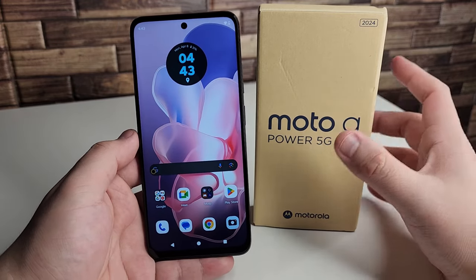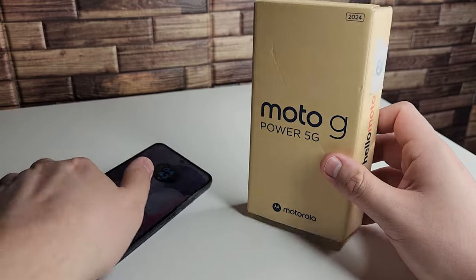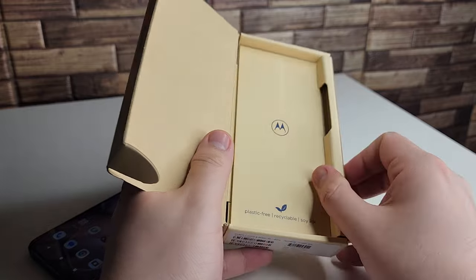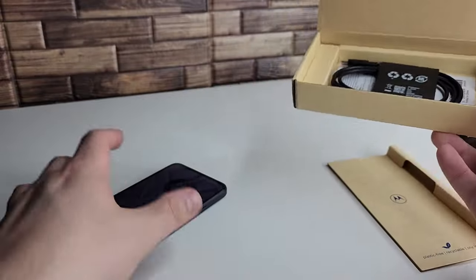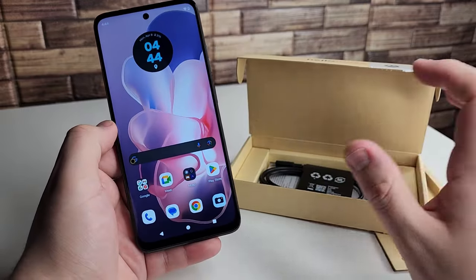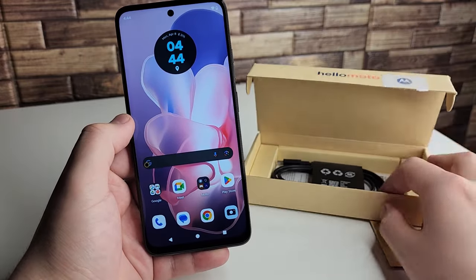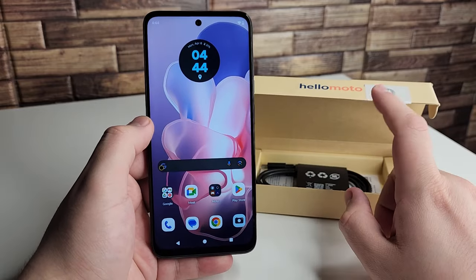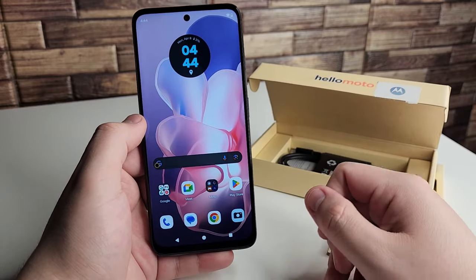The fifth con on the Moto G Power 5G 2024 is that there is no charger included in the box. I know this is common practice for Apple and Samsung, but this is Motorola. Considering we can use a 30 watt charger on this device, it kind of sucks that one isn't included. We're going to have to go to Amazon or eBay or a store and pay extra money for a wall charger separately.